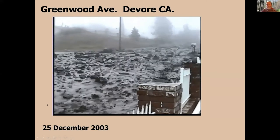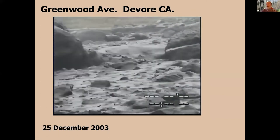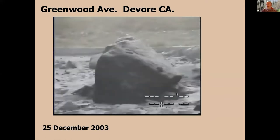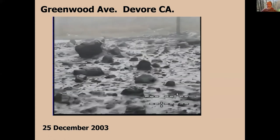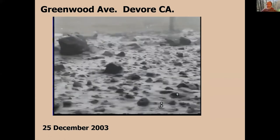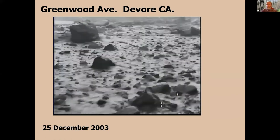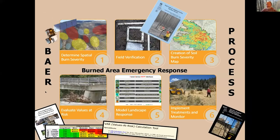This video might be a little choppy, but down Greenwood Avenue in DeVore, we had material moving — that big boulder in the back on the left is probably two and a half, three feet in diameter. What we know is that after these fire events, things can happen, and when things happen, we need to understand what could be the effect downstream.